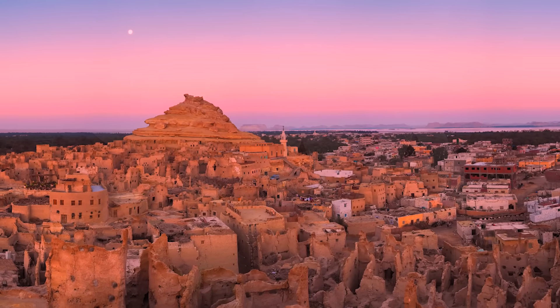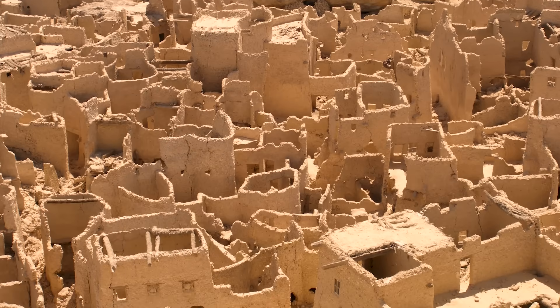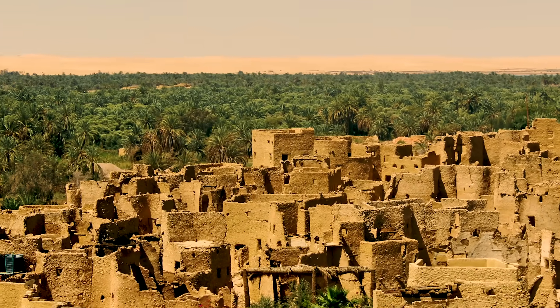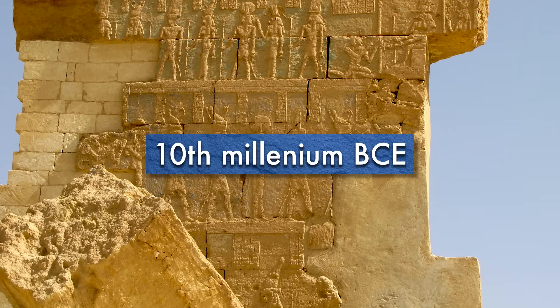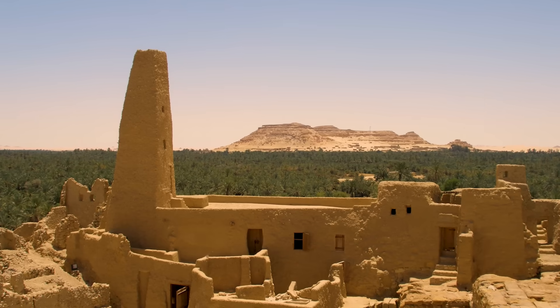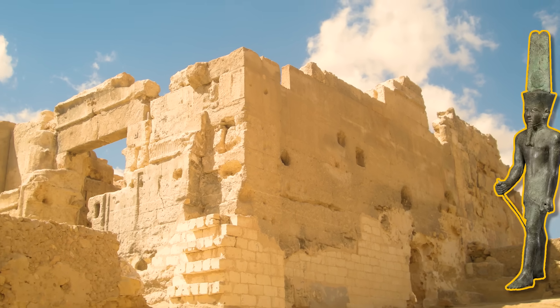This is Siwa. It's a crowded place with bustling markets and around 33,000 people. Here you can find farms which grow things like dates and olives, and trees grow as far as the eye can see. Siwa has been permanently inhabited since the 10th millennium BCE, or for roughly 12,000 years. The city contains several archaeological sites and is even the site of an oracle temple for the Egyptian deity Amun.